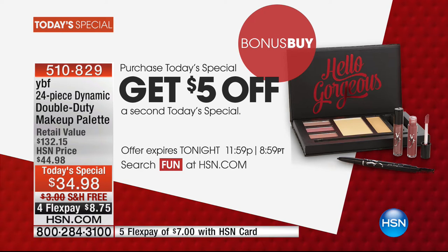Many of you are saying yes to our bonus buy today. You purchase the Today's Special, you get $5 off a second palette. Think gifts, everybody. Or maybe it's your way of stocking up because this is some of the best pricing Stacey's ever been able to do. Get two palettes for yourself for when your first palette runs out.